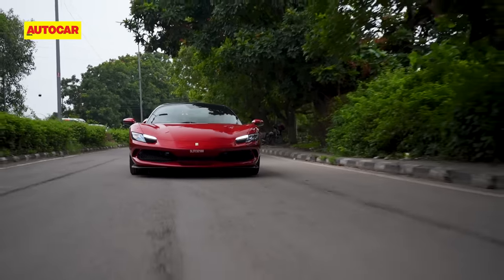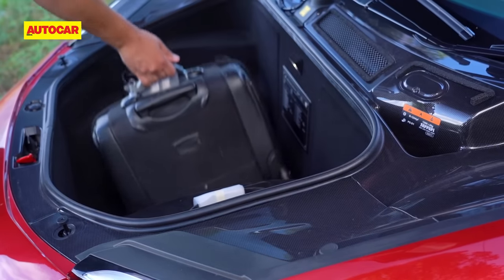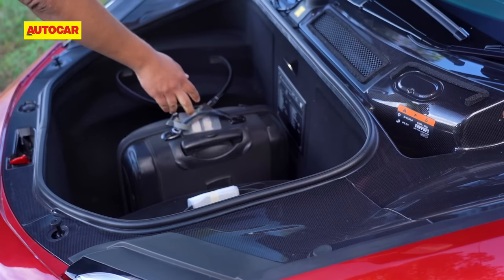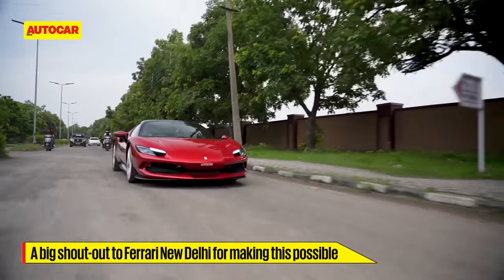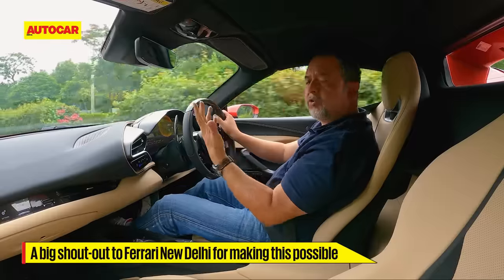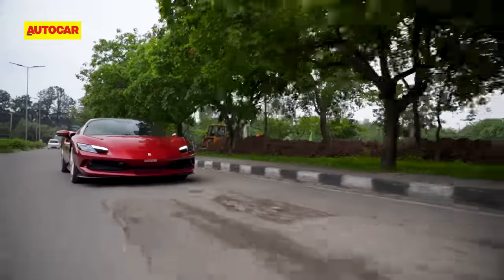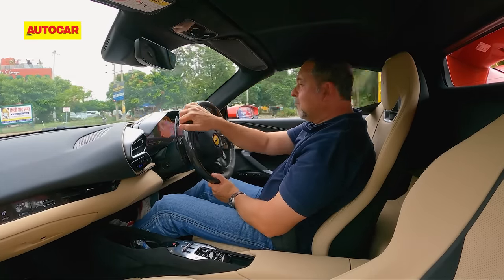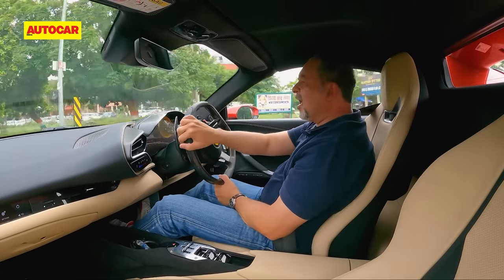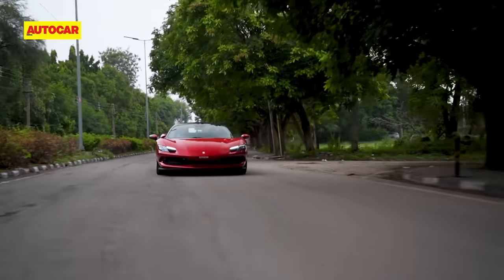But enough chitchat, let's get going. First steps: getting my luggage in. And the surprising bit is that there's quite a bit of room here, especially for soft bags. Soon we are on the road. Now driving out through the suburbs, you encounter a lot of patchy and bad roads, and in this car you need to be a bit careful. But do that, and these roads can be easily traversed by the 296 GTS.